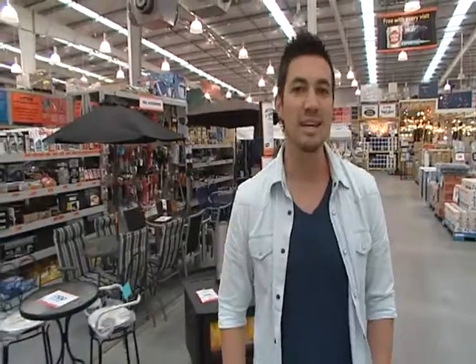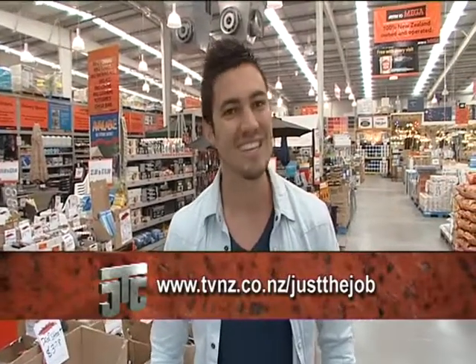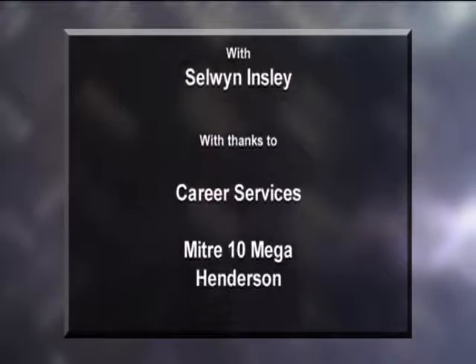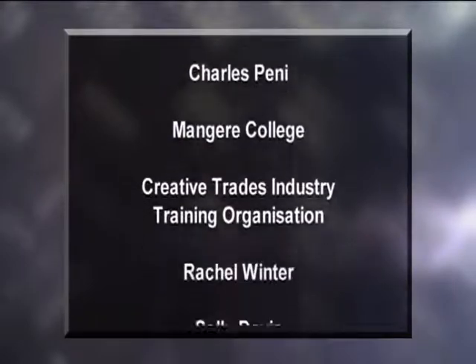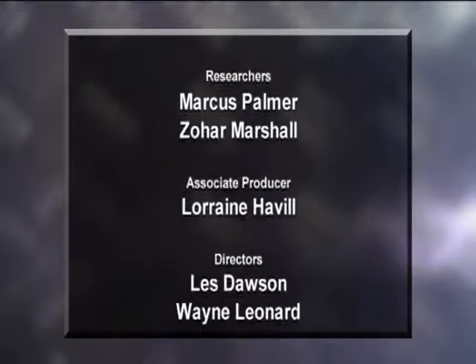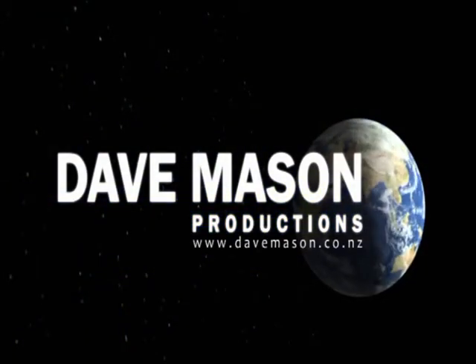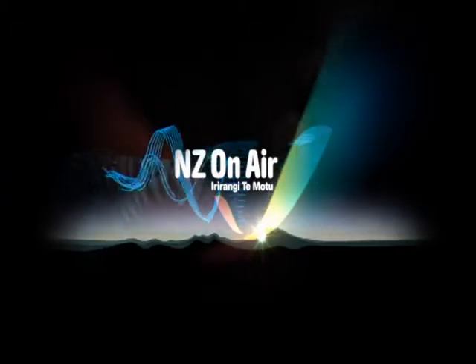Well, that's it for Series 5. Thank you to everyone who's featured in all of our programs. We'll be back again next year with Series 6, where we'll have 30 more careers for you to check out, plus more career tips to help you find that perfect job. If you'd like more information about any of the careers featured on Just The Job, or more info on how to make the right career choice, jump on our program website tvnz.co.nz/justthejob. Good luck and I'll see you again next year.